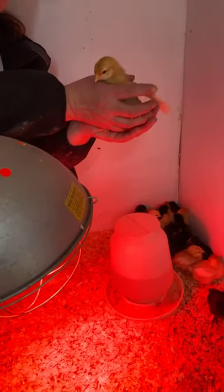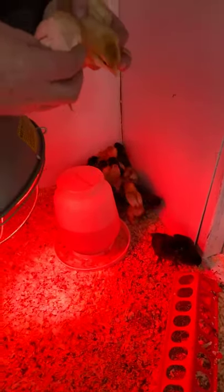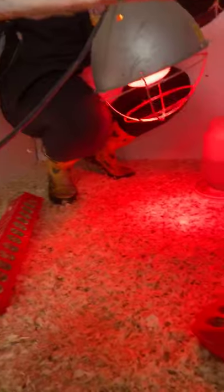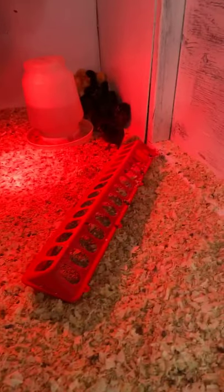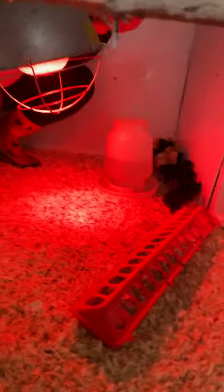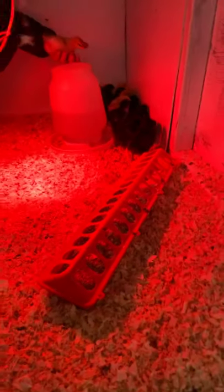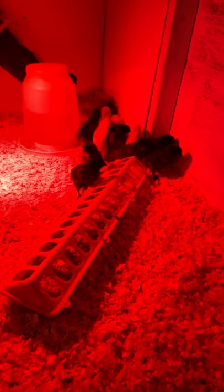We'll keep them in the brooder for about three weeks until they get all feathered out. You can see their feathers are already starting to grow. Once feathered, we'll open up this little door and let them have some outdoor time and learn how to be chicks. The other chickens will get used to them being there, and then eventually we'll take down the fence. I usually introduce about 20 each year — we have about 50 to 60 layers on the farm at any given time.